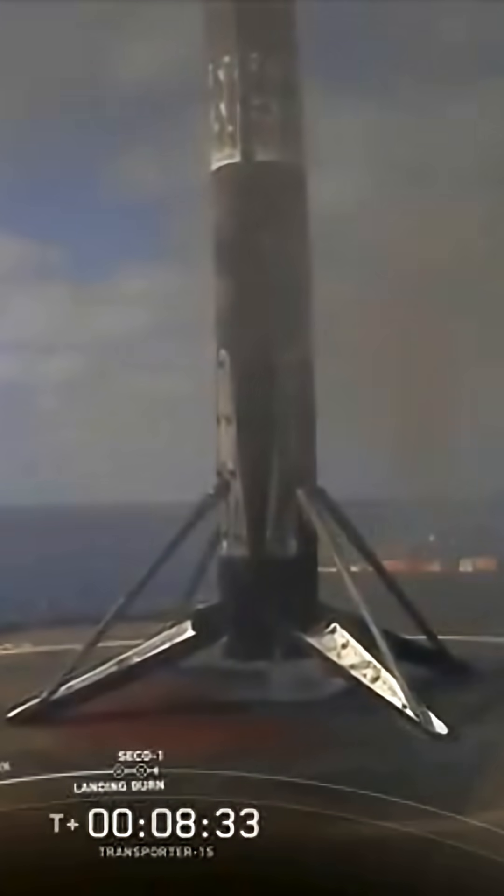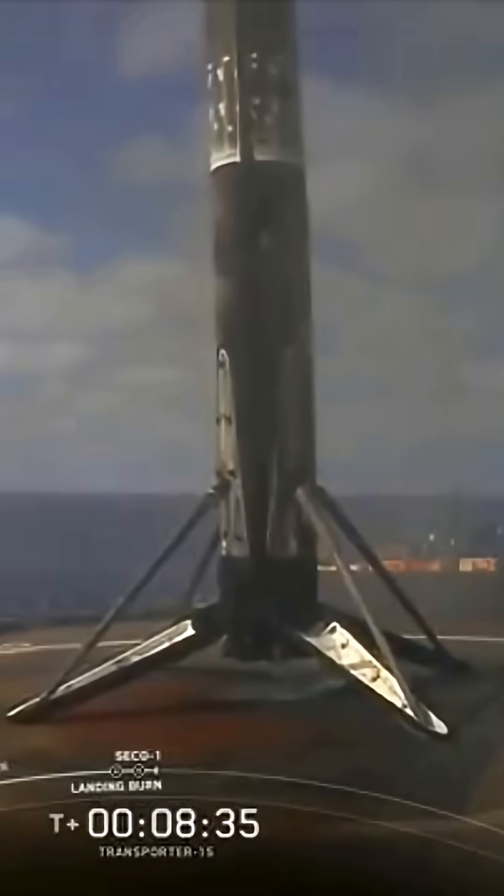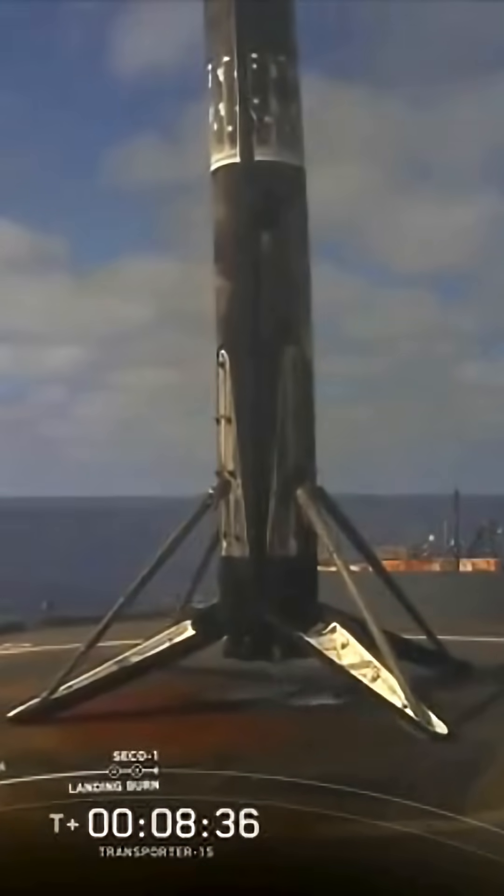Stage 1 landing confirmed. As you saw and probably heard, we had a successful first stage landing.